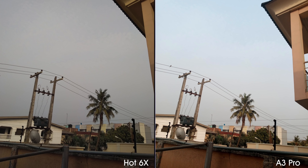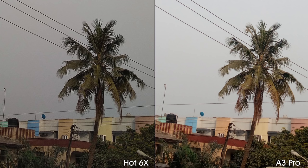Now let's see some side by side photos. In this shot, you can see high dynamic range shown beautifully in the photo shot on the A3 Pro while the Hot 6X is the exact opposite. When you zoom in, the A3 Pro's photo becomes really soft while the Hot 6X photo retains its sharpness.